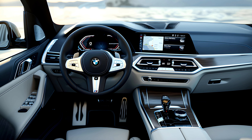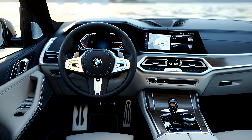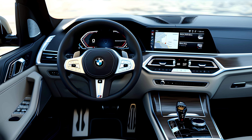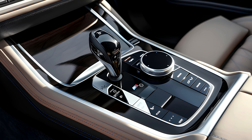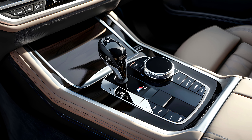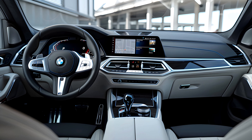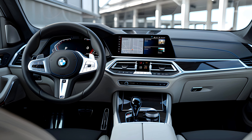Step inside the 2025 X5 Hybrid and you're greeted by a haven of luxury and cutting-edge technology. Premium materials and meticulous craftsmanship create a comfortable and sophisticated ambience. The driver-centric cockpit boasts a digital instrument cluster and a large, high-resolution infotainment screen. BMW's latest driver assistance systems are also integrated, offering a new level of safety and convenience on the road.